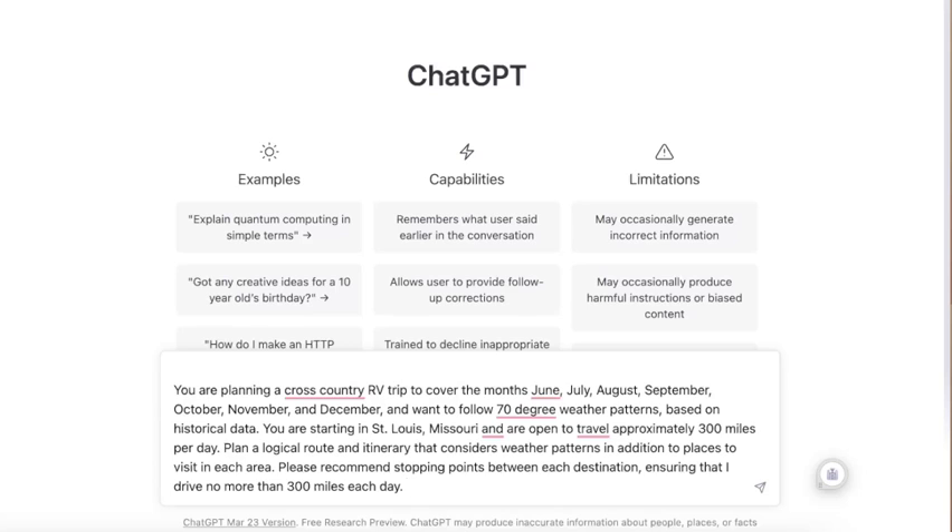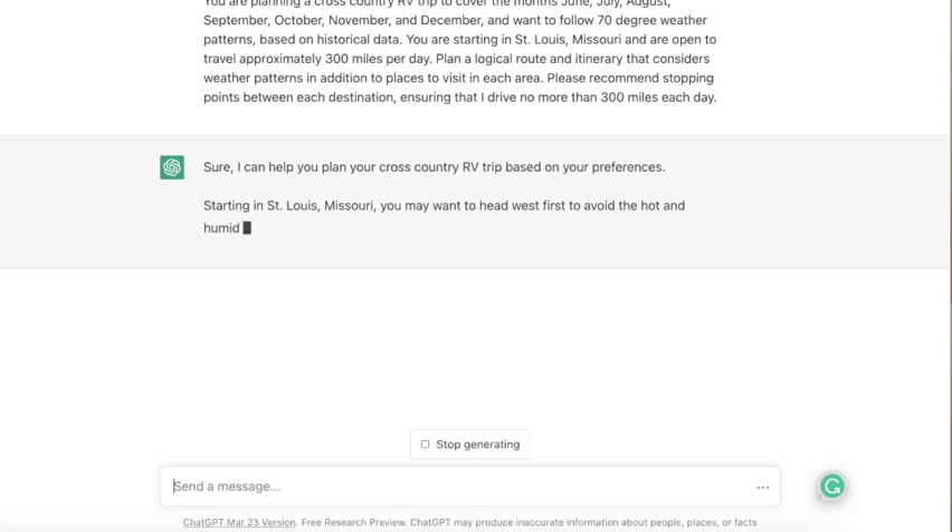Here's a prompt already written up: you're planning a cross-country trip over the months of June through December and you want to chase 70-degree weather patterns based on historical data. You're starting in St. Louis, open to traveling approximately 300 miles per day. You want to plan a logical route and itinerary that considers weather patterns in addition to places to visit in each area, with stopping points between each destination, driving no more than 300 miles a day. We're giving this thing a tremendous amount of information — let's see what it comes up with.